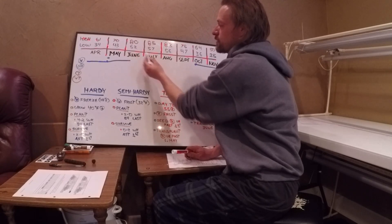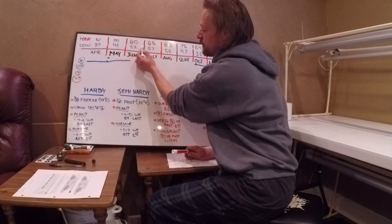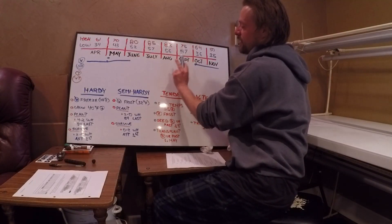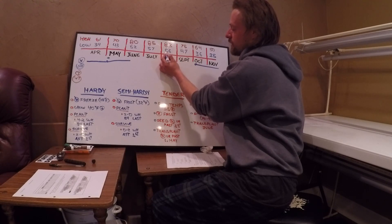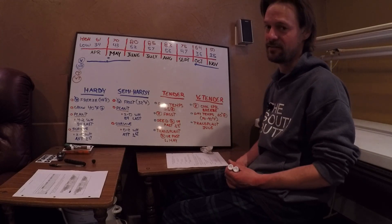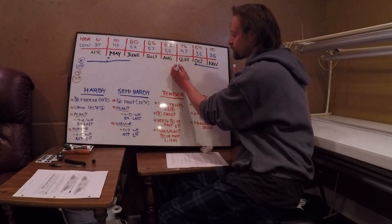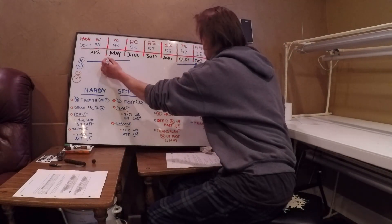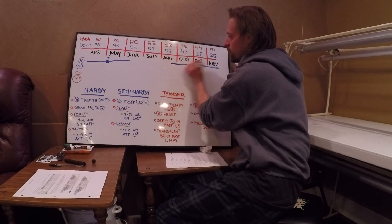Remember these averages — the average high leans hot toward the end of the month, and the cold leans toward the early side. Once you pass July, that flips. The cold leans toward the late side and the hot toward the early side. Just remember these are averages and the month is 30 days — this isn't the high for the entire month. So with 80 degrees as the upper limit, our hardy plants should be able to handle September and probably even a little of October or August, because remember that 83 is just an average.